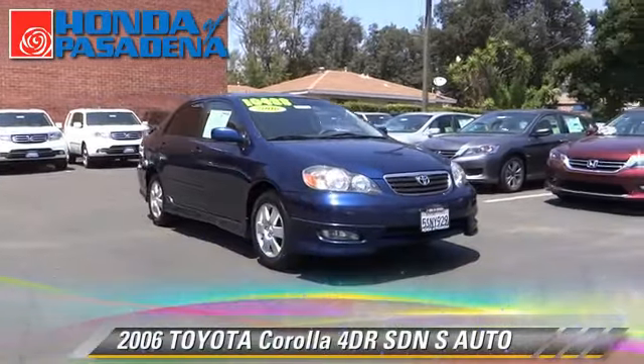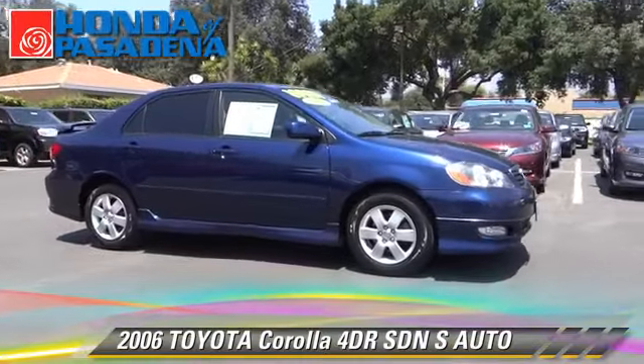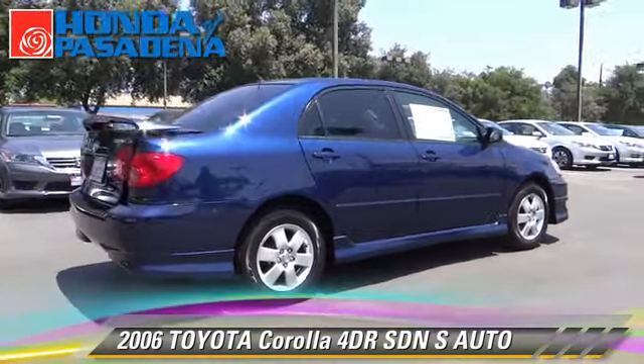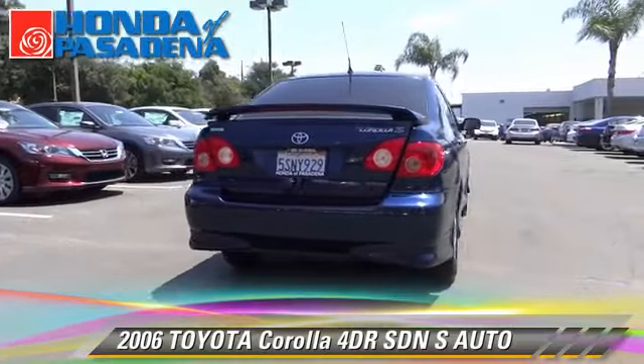The 2006 Toyota Corolla S. With an automatic transmission, this front-wheel drive sedan is well equipped. This Toyota features front-wheel drive, powered door locks, and rear spoiler.